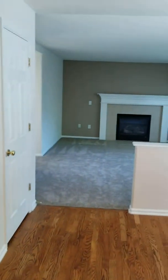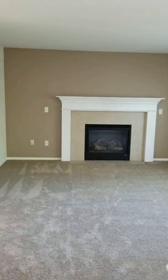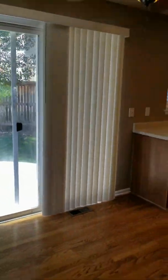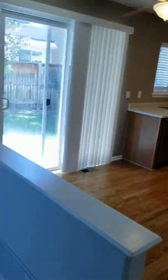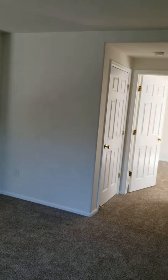It opens up to what I would call the formal living room or formal family room. You have a pantry, and then this here would be your formal dining room — though it's not a dedicated formal dining set unless you make the front room a dining room, which you could do.